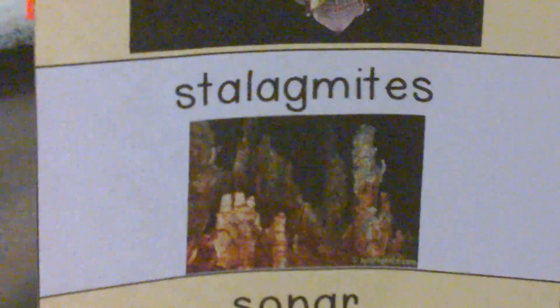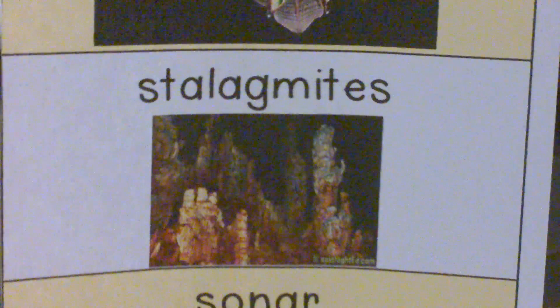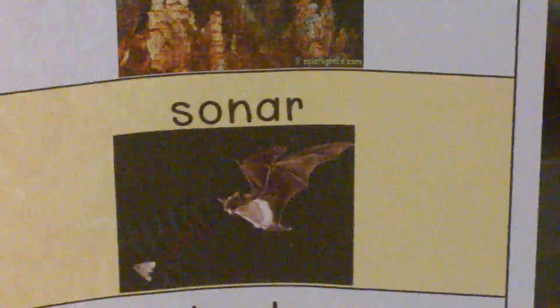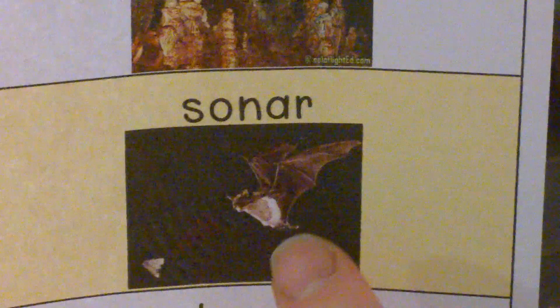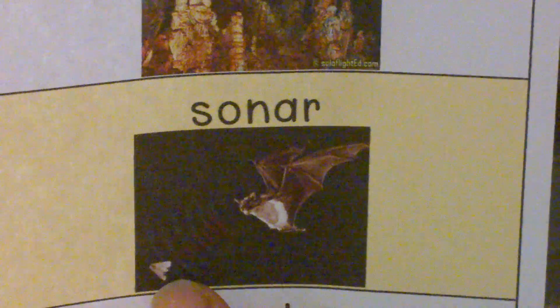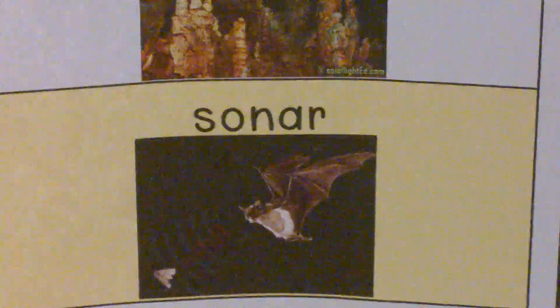You'll hear about stalagmites. Stalagmites are rock formations that grow up from the floor of the cave. You'll hear about sonar. This is what bats use to make a high-pitched sound that we can't even hear. The waves bounce off the insects that they're trying to hunt and bounce back so that they can know where their food is located.